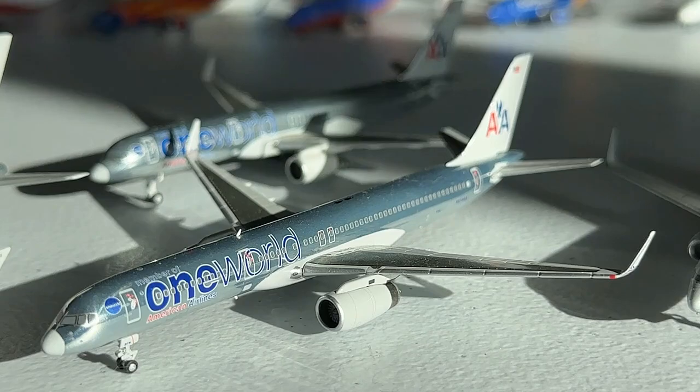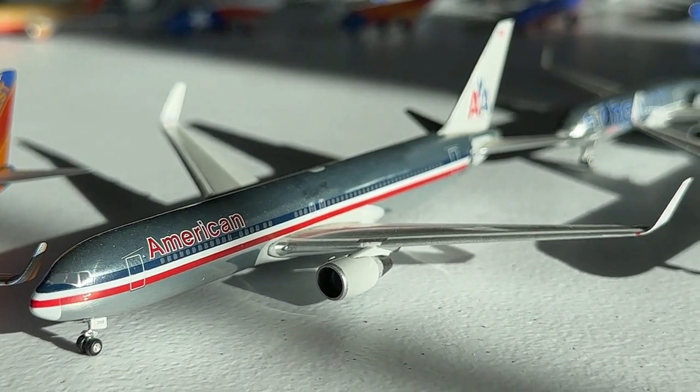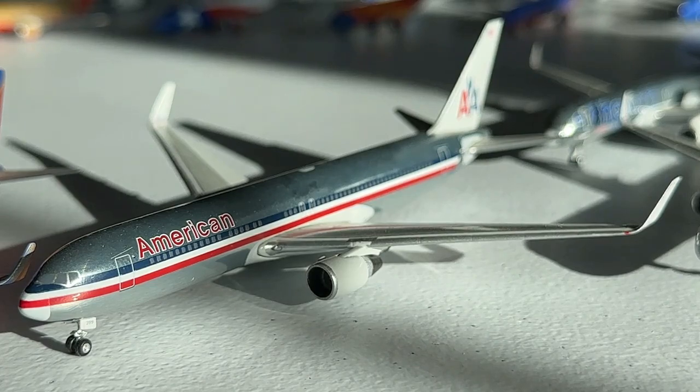At number six we have the Gemini Jets 1-to-400 scale American Airlines 767-300 with winglets. Probably not a surprise — I've reviewed this model quite a few times and talked about how special it is. It was the most expensive model I had bought at the time in 2013 at $117. From the beautiful winglets to the engines to the mold Gemini Jets used in 2009, it's truly a one-of-a-kind airplane — the slide wings were also very unique for the time.